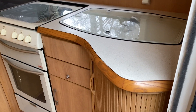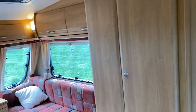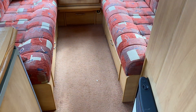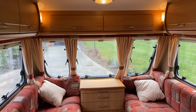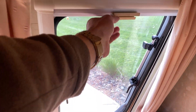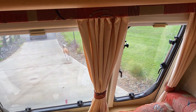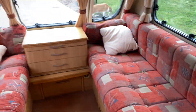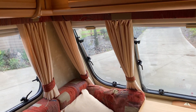Rear kitchen. As we come in and around to our left is the living area. The lighting is both 12 volt and 230 volt. All the windows have fly screens and blackout blinds as well as curtains. The upholstery is in good order. The carpet has just been shampooed but there are a few stains here and there as expected.